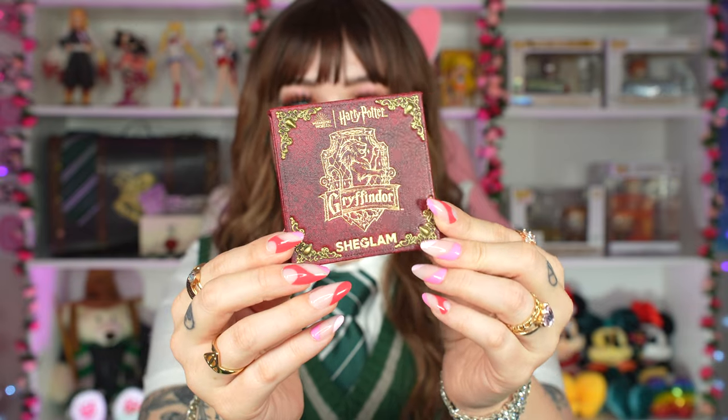They look like spell books. I like that you can get all of them, or just your house palette. You can keep them in the book and display them on your vanity, or take them out. Here is the Gryffindor palette — it has an expiration date on the back, looks like it expires in September 2026, about two years from now.